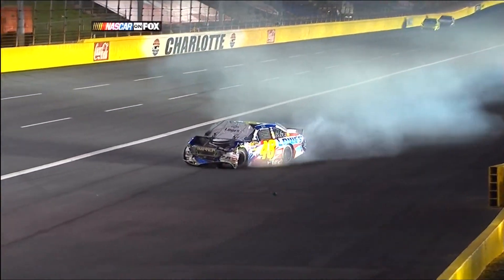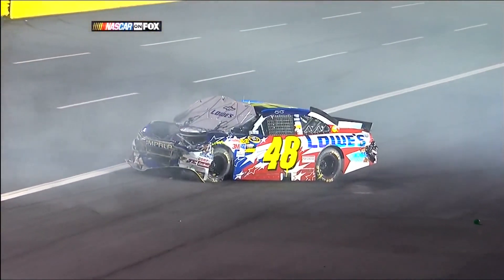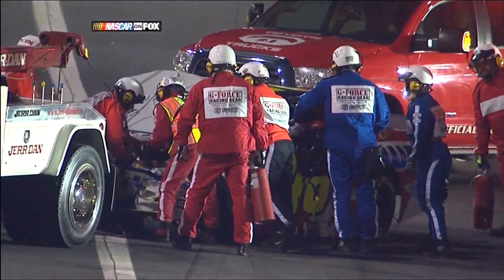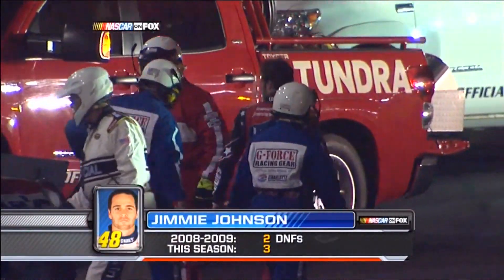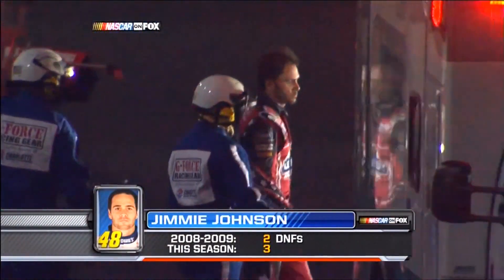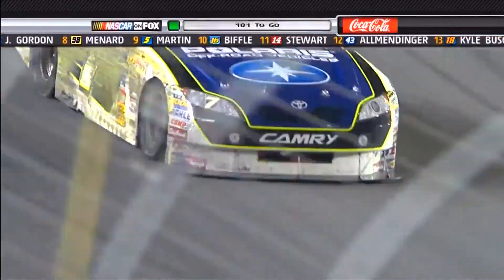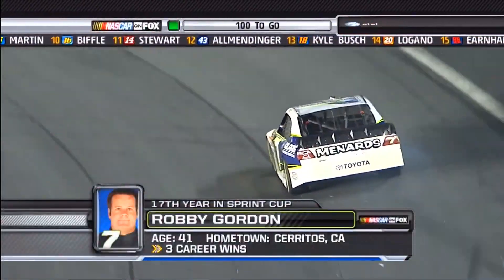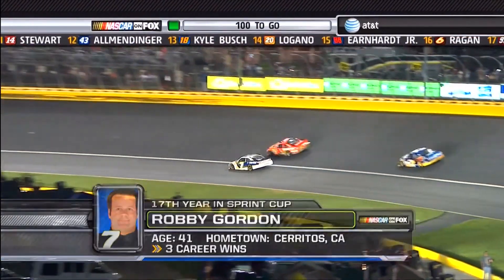That is a very hard hit, and if they are unable to repair that car, it would be the fourth did-not-finish of this young season for Jimmie Johnson, which is highly unusual for that 48 team. In the last two seasons — both championship-winning years for Johnson — he had only one DNF each. Right side damage, guys — same spot, exit of turn four. Tires down, sheet metal pancaked. Trying to get to the pits — no caution, we stay green.